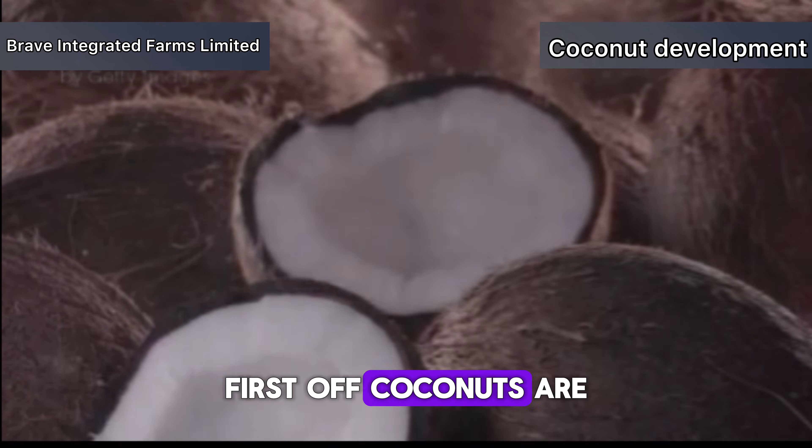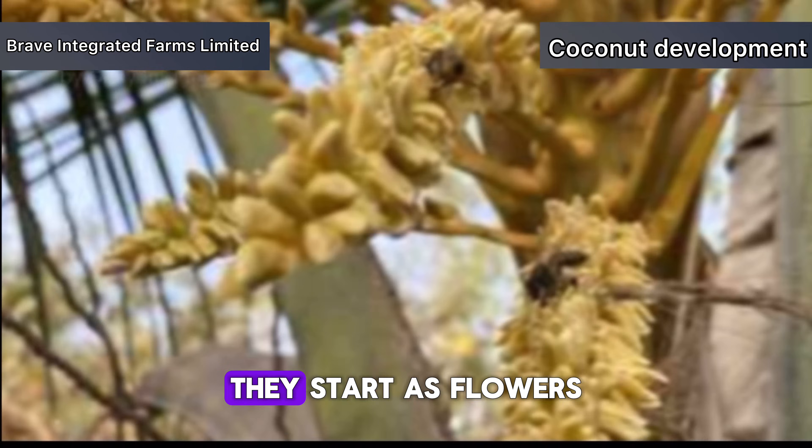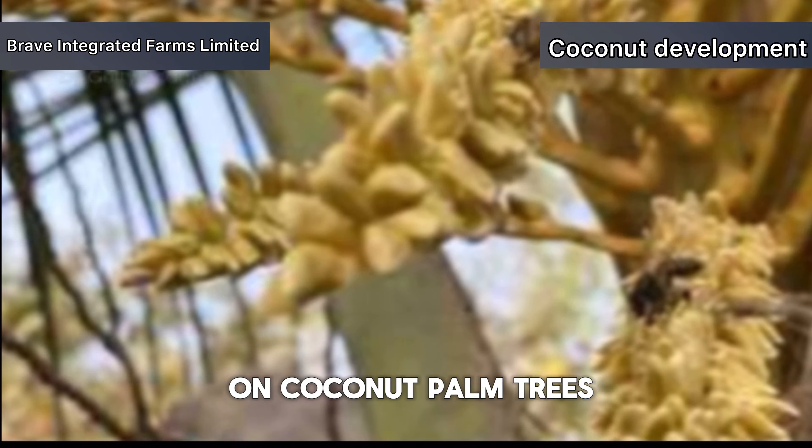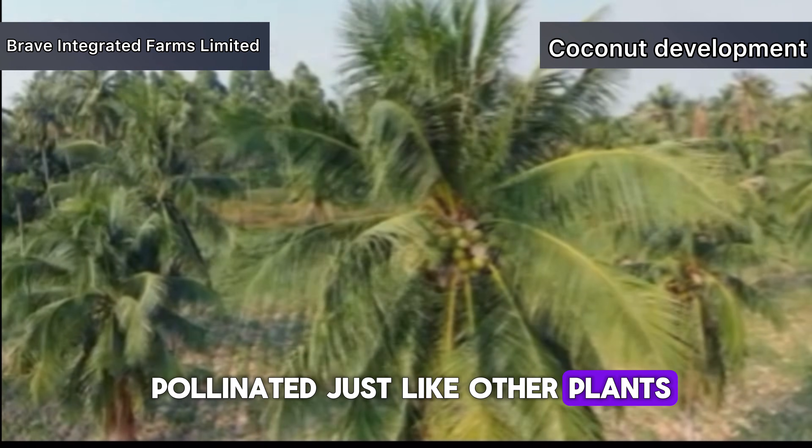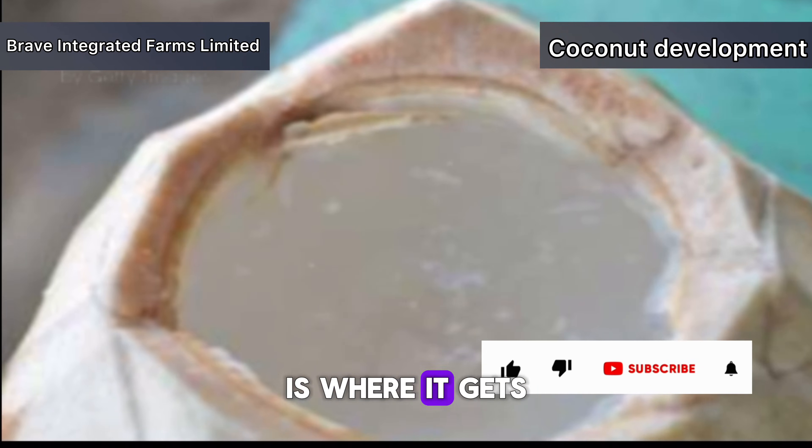First off, coconuts are fascinating fruits. They start as flowers on coconut palm trees, and these flowers get pollinated just like other plants. But what happens next is where it gets really interesting.